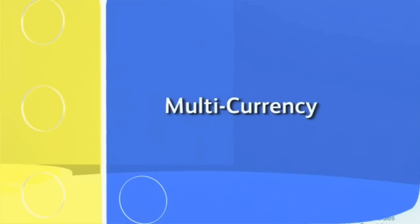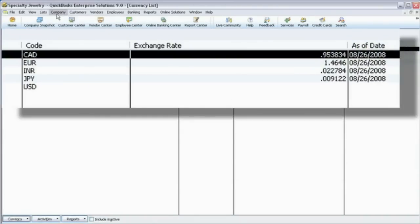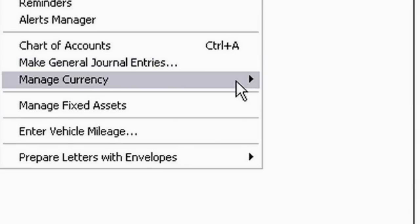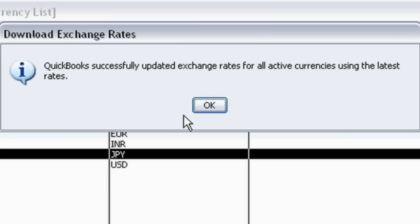In today's world, you need to go beyond the borders. With our multi-currency capabilities, you can create sales orders, invoices and purchase orders in any currency you choose, and automatically download 158 current exchange rates right into QuickBooks.